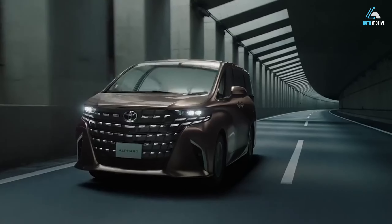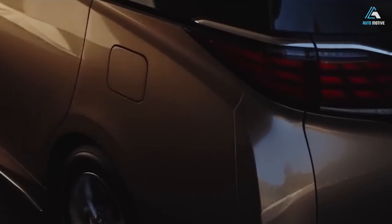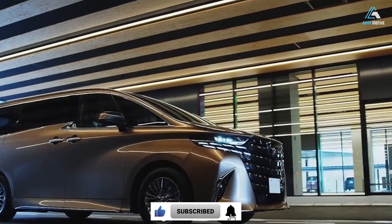Hello friends, how are you? Today I will tell you about the Toyota Monster Alphard. Sit close to the screen. Don't forget to like my video and subscribe to my channel.